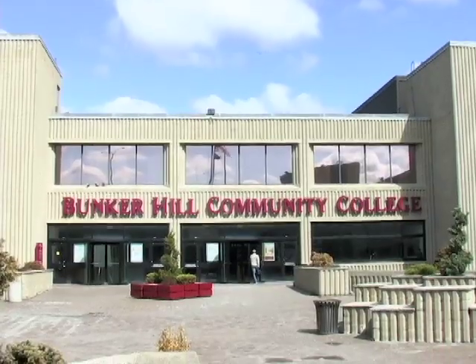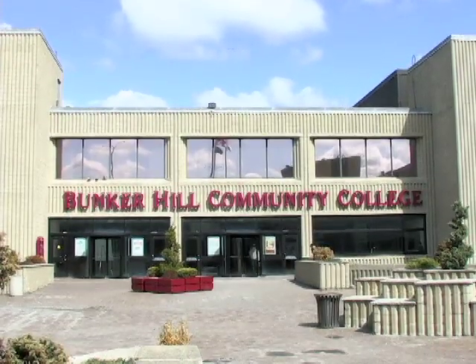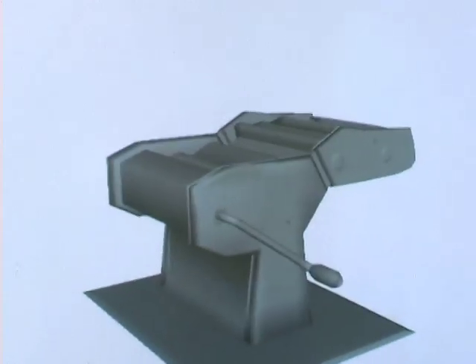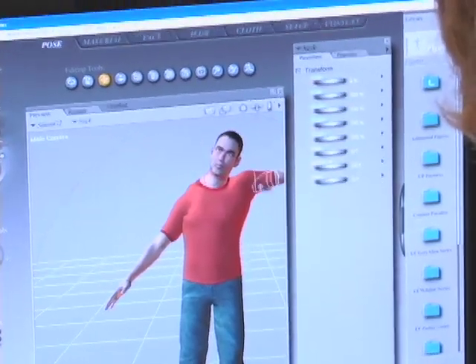I am definitely thinking of doing gaming as a career. This is a good program to be in because there are employment opportunities. Bunker Hill Community College's gaming and simulation program provides unique and cutting-edge technologies that both prepare our students as well as engage them in their area of interest.